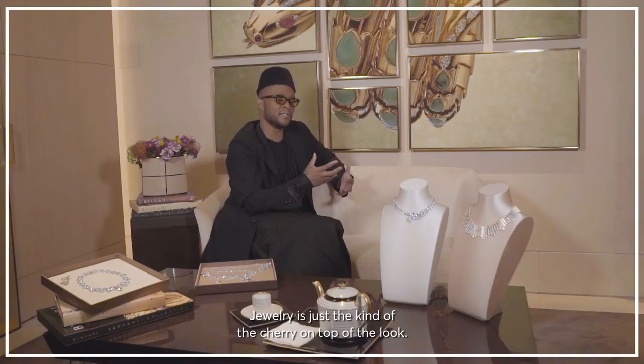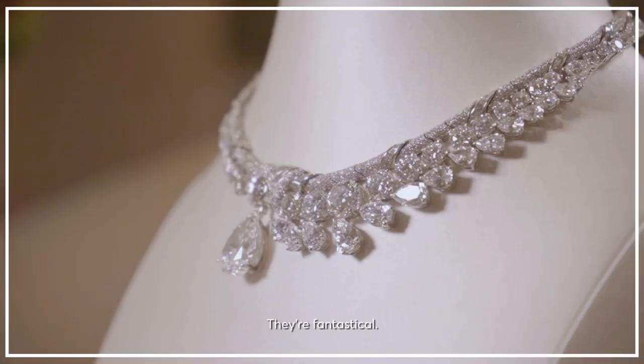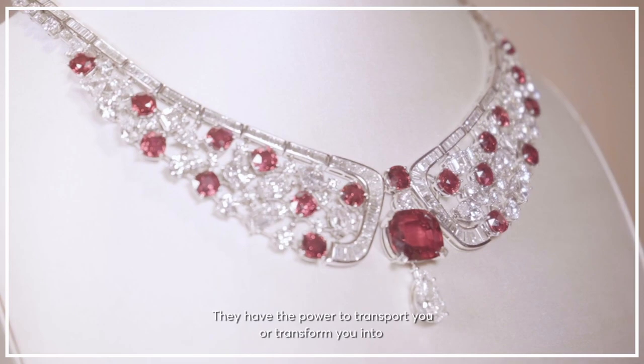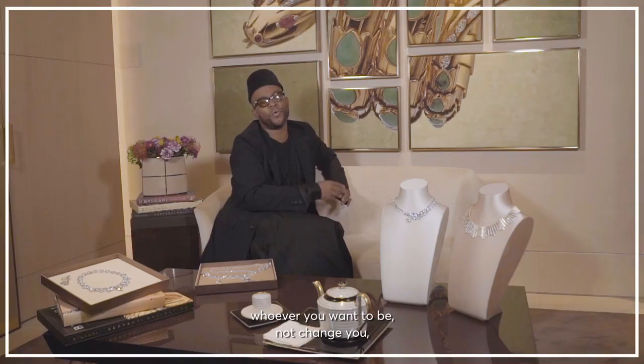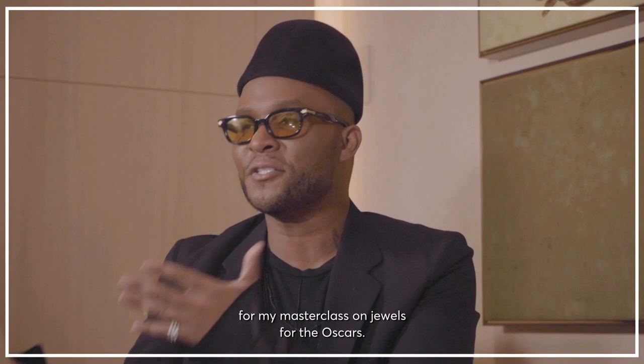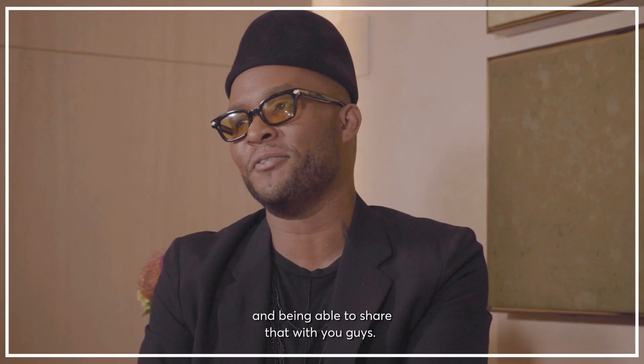Jewelry is just the cherry on top of the look. They're fantastical. They have the power to transport you or transform you into whoever you want to be — not change you, but just accentuate who you already are. Thank you so much for joining me for my masterclass on jewels for the Oscars. I am so happy just to talk about what I love and being able to share that with you guys. So thank you again.